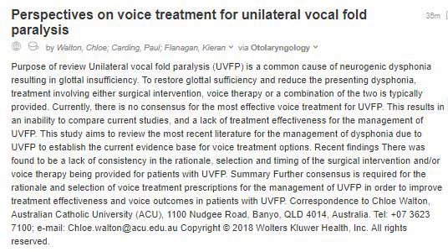To restore glottal sufficiency and reduce the presenting dysphonia, treatment involving either surgical intervention, voice therapy, or a combination of the two is typically provided.